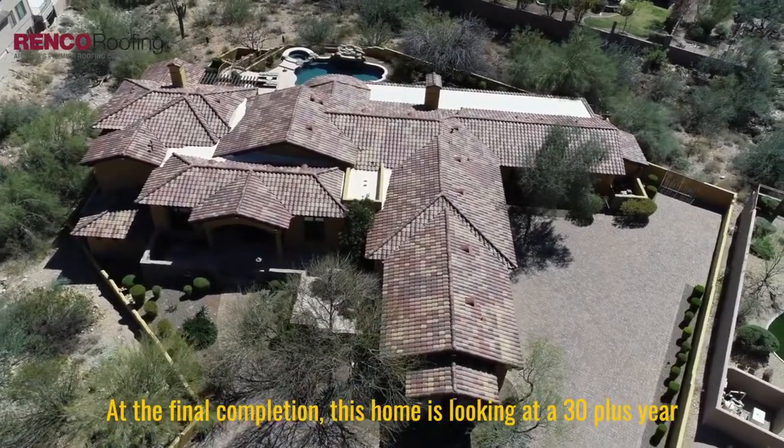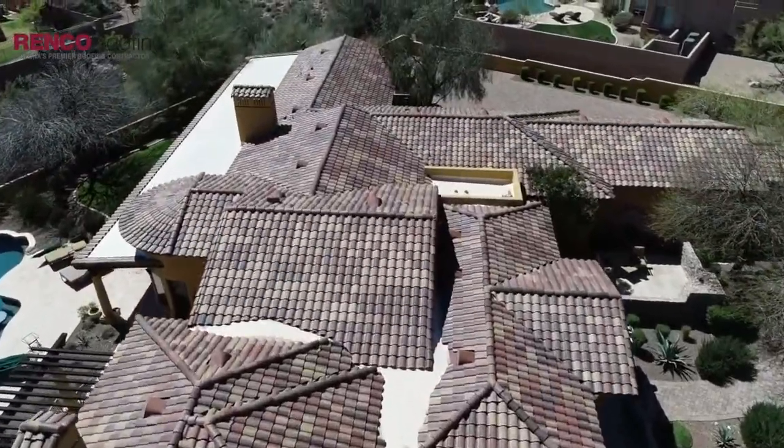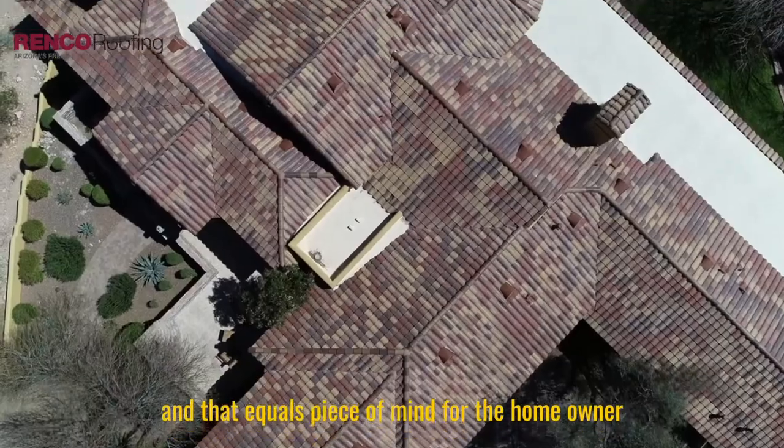At final completion, this home is looking at a 30-plus-year service life, and that equals peace of mind for the homeowner.